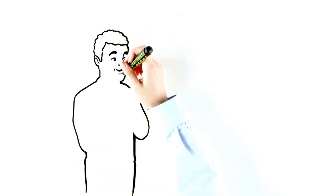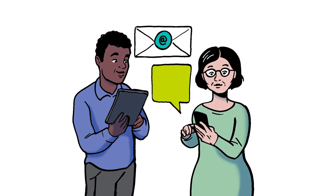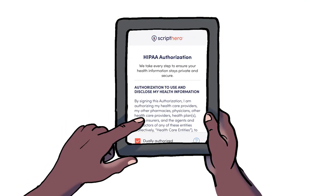That's where we take over, by contacting patients directly according to their communication preference, either by email or text message. Paul receives an email directing him to the Script Hero by CoverMyMeds website, where he can create an account and grant HIPAA authorization.